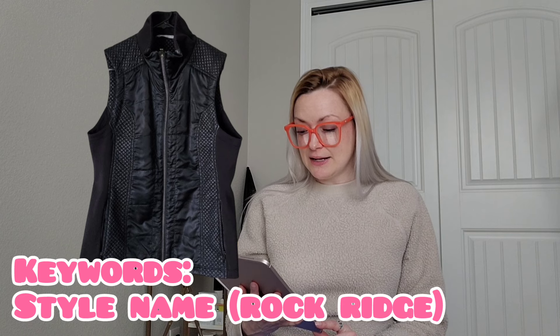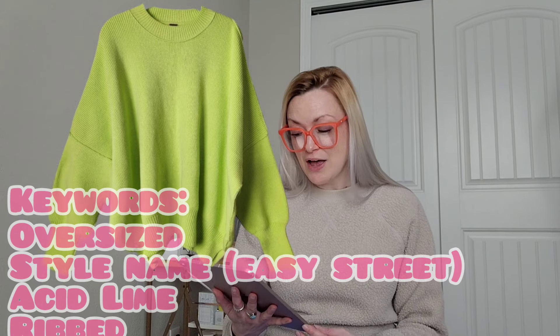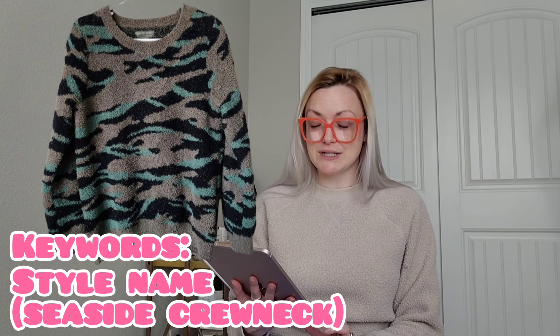I sold a J.Crew cashmere wrap sweater on eBay for $39 and I'll make $32. An Athleta Rock Ridge athletic outdoor hiking vest in black — no size tag, so I measured it — sold for $23 and I'll make $16; the missing tag is probably why it took a while to sell. On Running On Cloud women's running shoes in aloe/glacier, size 8.5, sold for $36 and I'll make $28. A Free People Easy Street oversized rib knit tunic sweater in acid lime, size small, sold for $50 and I'll make $40. A Barefoot Dreams Cozy Chic seaside crew neck pullover in green camo, size medium, sold for $23 and I'll make $16 — Barefoot Dreams used to sell really fast but now it's just so-so.